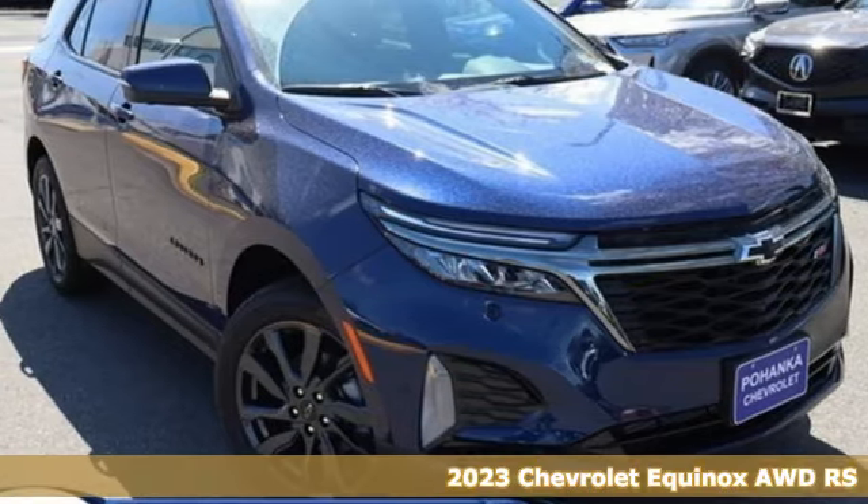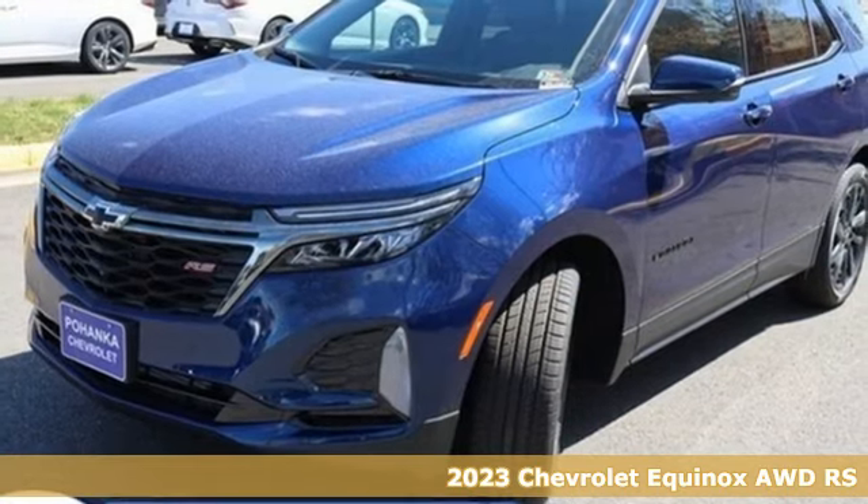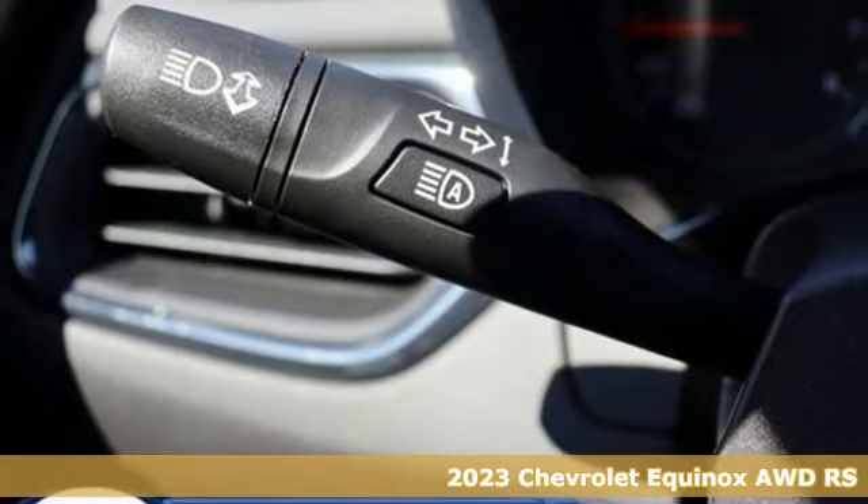It's a 2023 Chevrolet Equinox. Chevy, 100 years of icons. And with features like these, every drive is a pleasure.